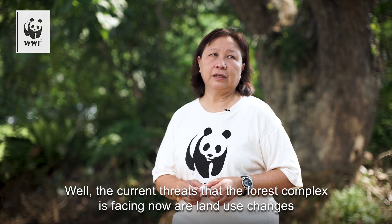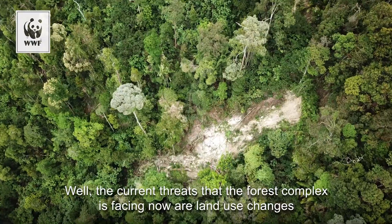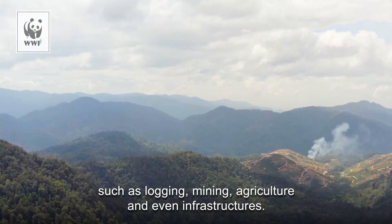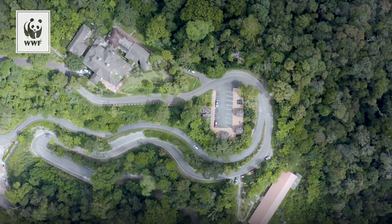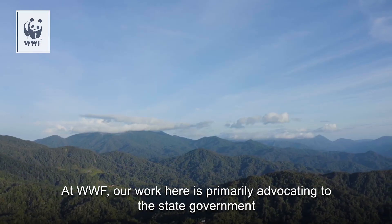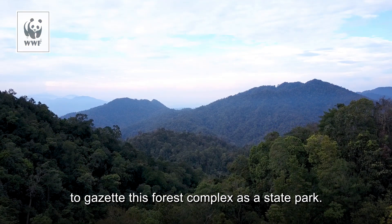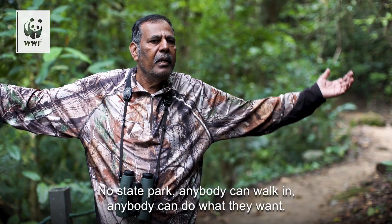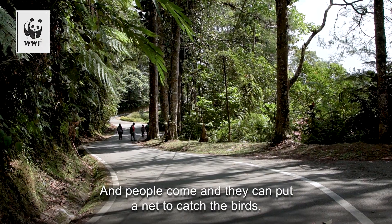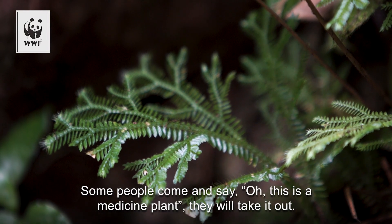The current threats that the forest complex is facing are land use changes such as logging, mining, agriculture, and even infrastructure. For WWF, work here is primarily to advocate to the state government to gazette this forest complex as a state park. Without state park status, anybody can walk in and do what they want — people can put up nets and catch birds, or take medicinal plants. So Fraser is essentially free for the taking.